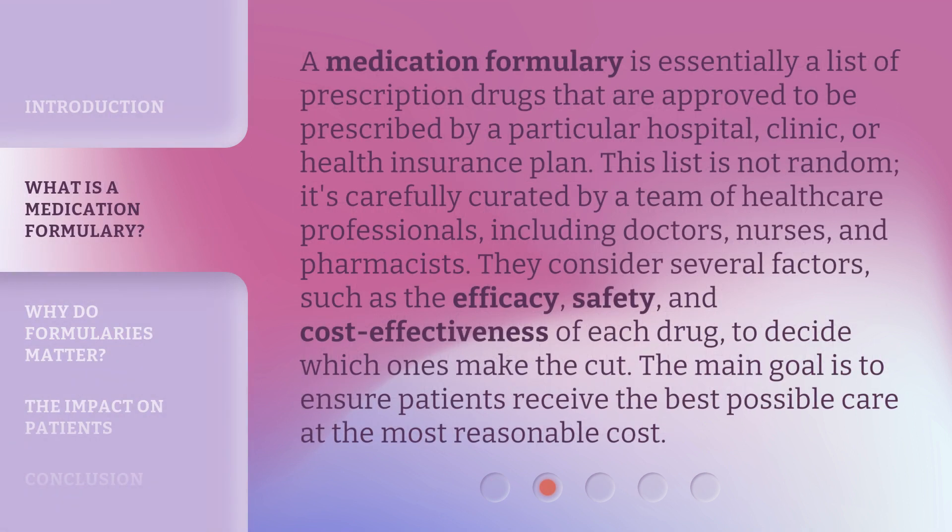A medication formulary is essentially a list of prescription drugs that are approved to be prescribed by a particular hospital, clinic, or health insurance plan. This list is not random — it's carefully curated by a team of healthcare professionals including doctors, nurses, and pharmacists. They consider several factors such as the efficacy, safety, and cost-effectiveness of each drug to decide which ones make the cut.